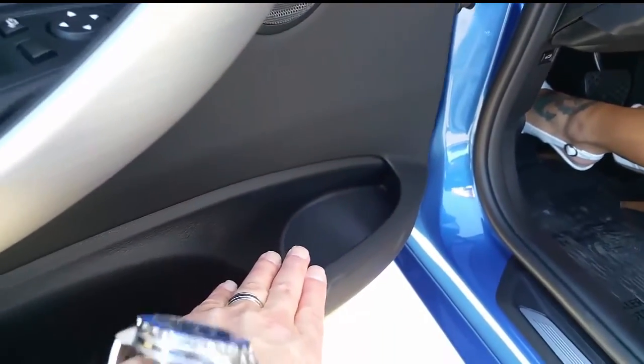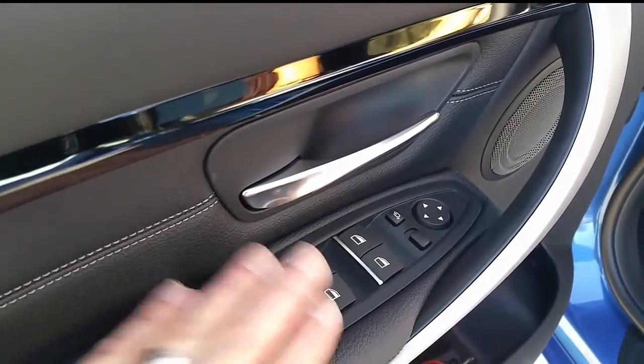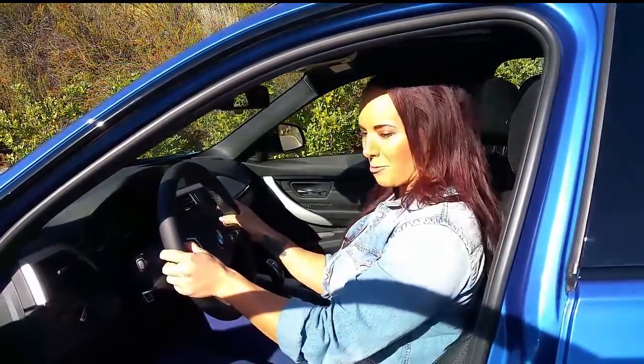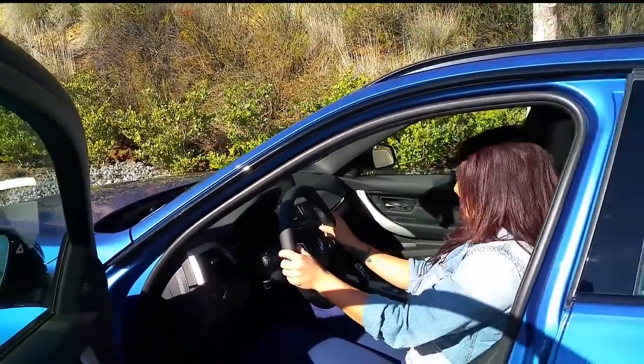Over here is space for water bottles in the door. Here's your setup for mirrors and windows. This one comes with the Harman Kardon sound system — you can see the gray cover on the speakers, giving it a signature look. How do you fit in there, Allison? Good — okay, you are ready to travel.